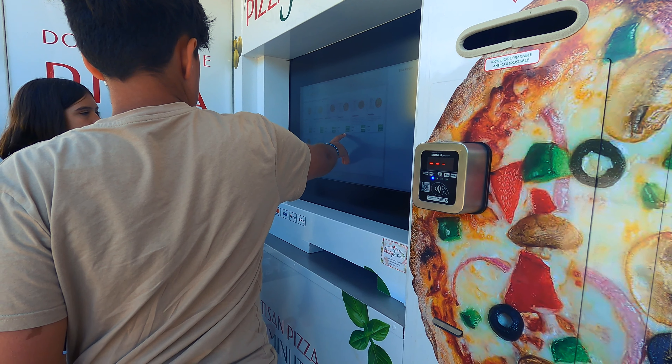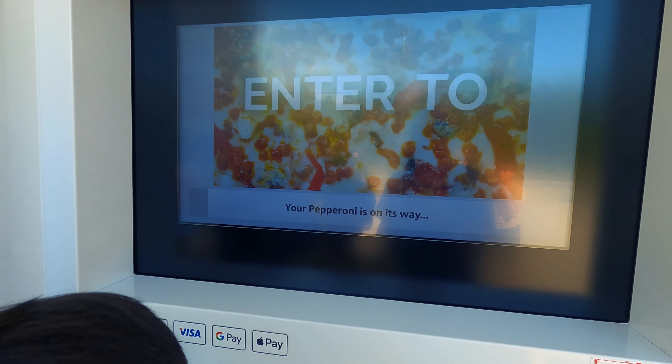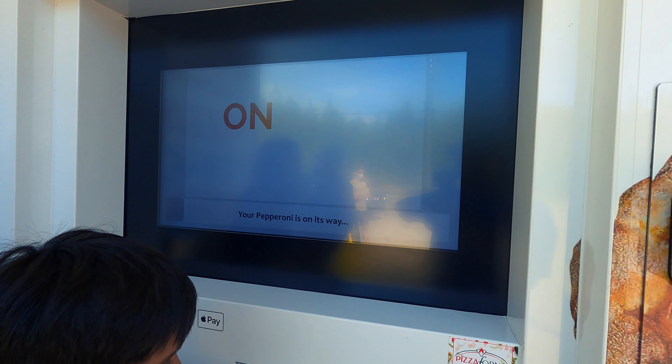Confirm your pizza's on its way. Would you like a receipt? Sure. Your pizza's on its way. Okay, so time it — I'll start the timer.